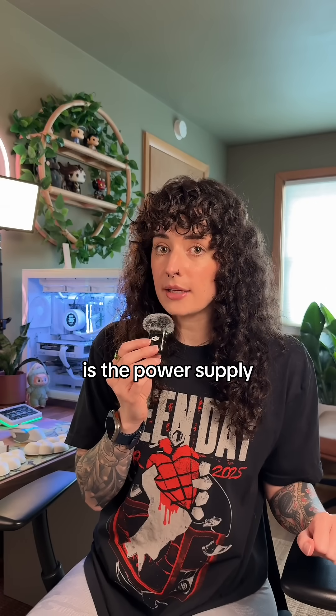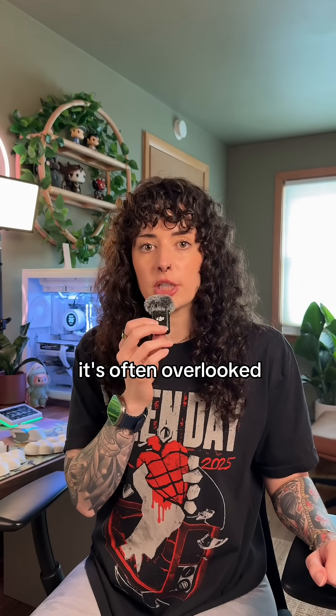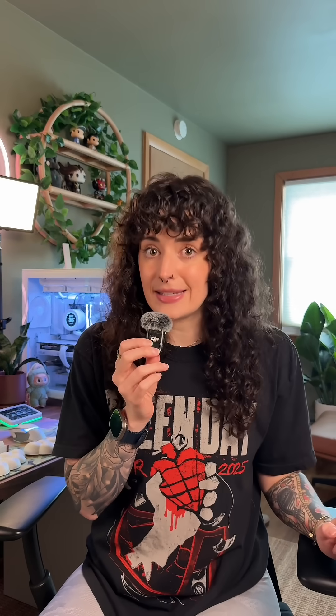Another thing you need to pay attention to is the power supply. It's arguably one of the most important components to look at, and I feel like it's often overlooked. You need to triple-check that the amount of power the PSU puts out matches what your PC needs.